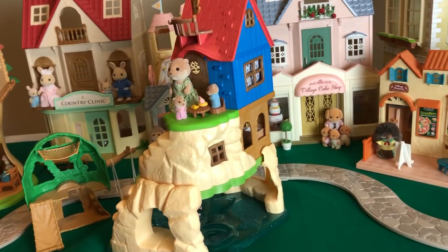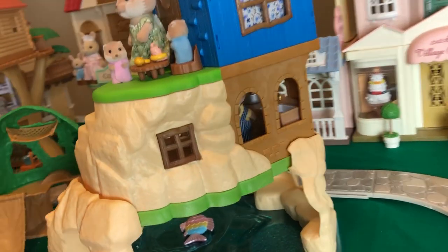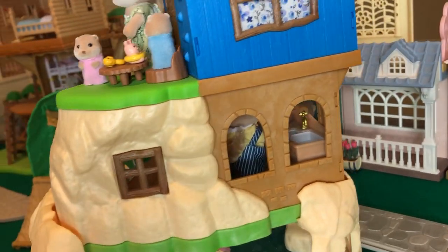Welcome back! I'm here with our Calico Critters, Sylvanian Families, otter and koala family, and we're going to give you a little tour of their homes.